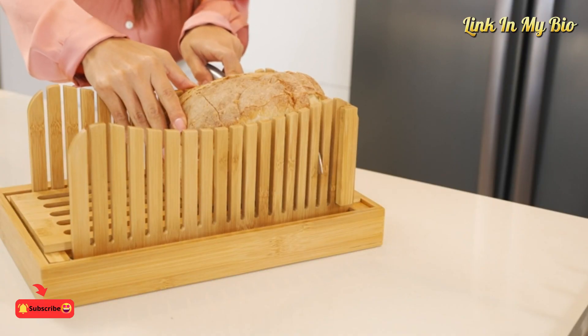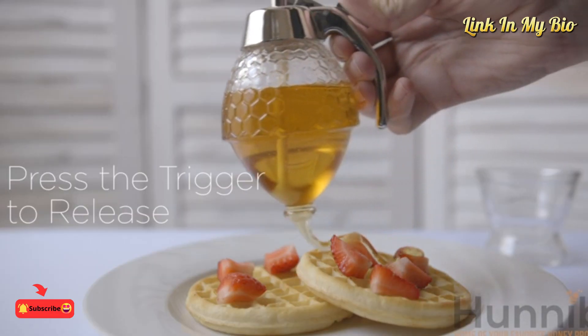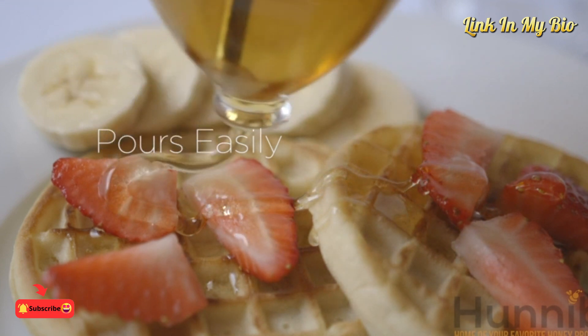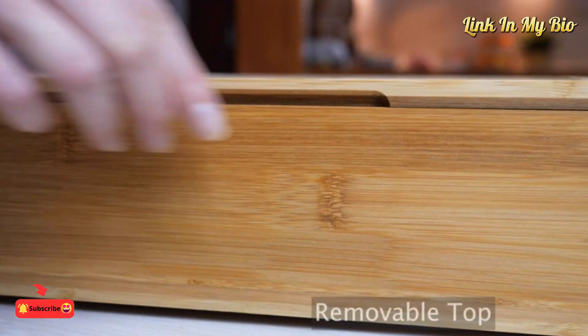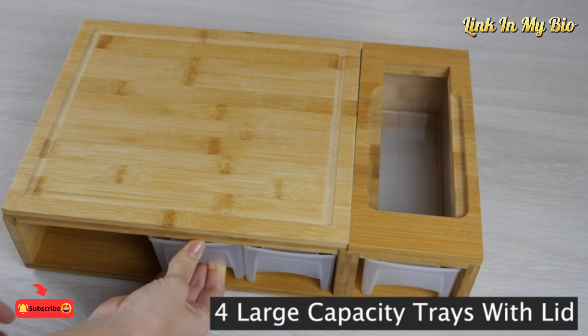Are you prepared to turn your kitchen into a stylish and functional haven? Which of these gadgets will become a fixture in your ideal kitchen? We begin with this cutting board made of high-quality bamboo — prep and make food like a pro.